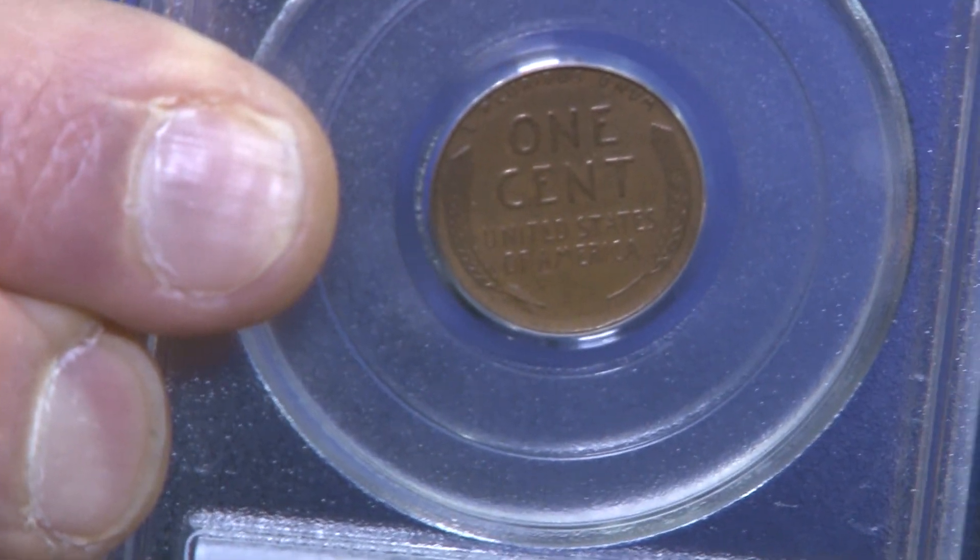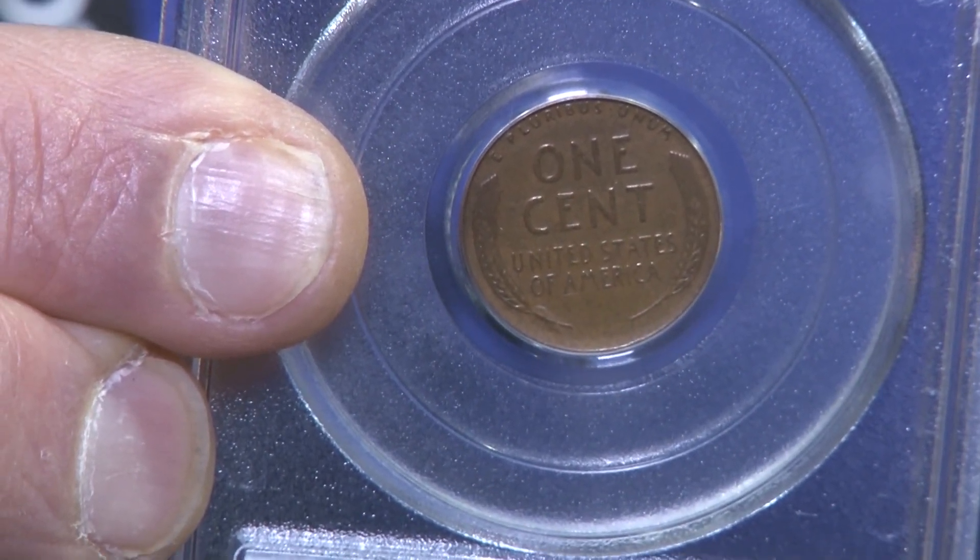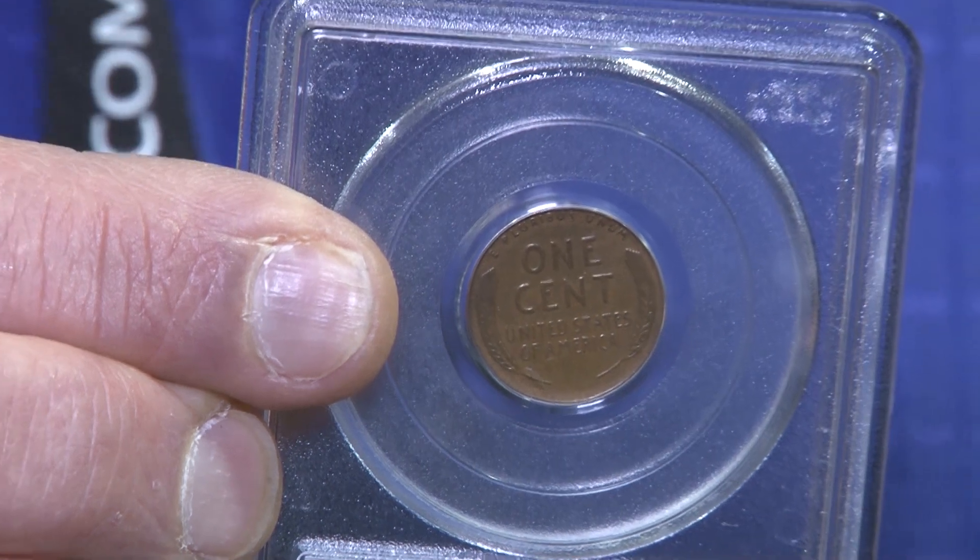How on earth did something like this get out of the mint? Well, it's a good question. There were some blanks from the previous year that were mixed in with the copper ones, and a very few got out.